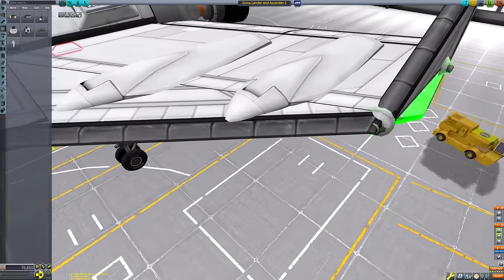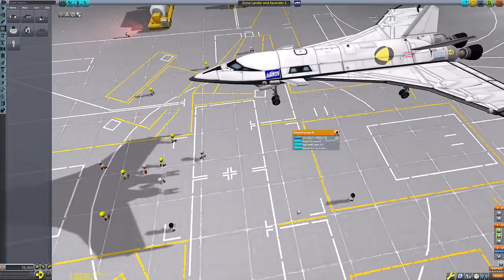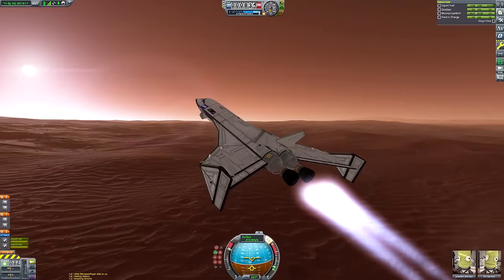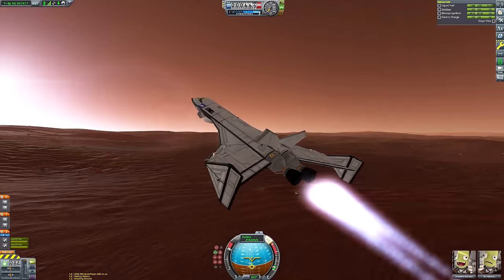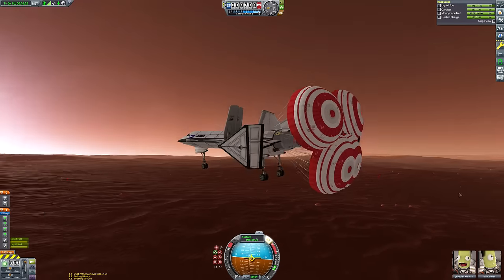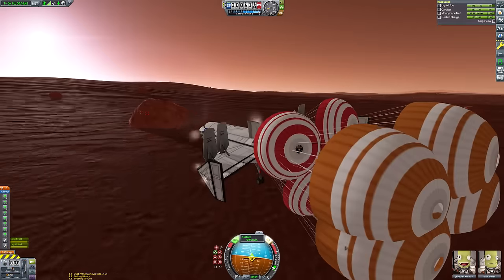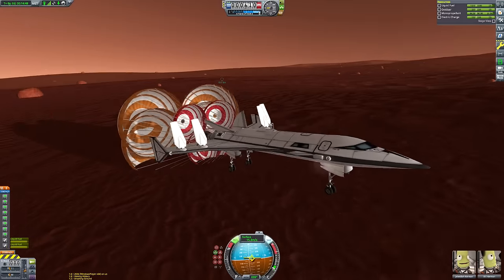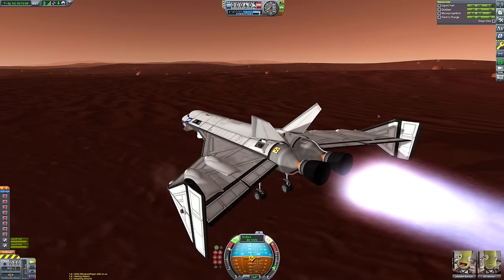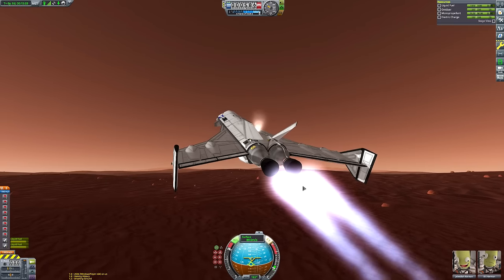At this point in the build, I'm placing lots of RCS ports to give the craft lateral control when maneuvering in space, since the docking port is on top. The second reason - which I'll show during a test flight - is that space planes are very difficult to land on Duna. You need to go quite slowly to touch down safely, but the slower you go in Duna's very thin atmosphere, the more your craft wants to nosedive. Monopropellant thrusters on the underside of the fuselage keep the nose level.